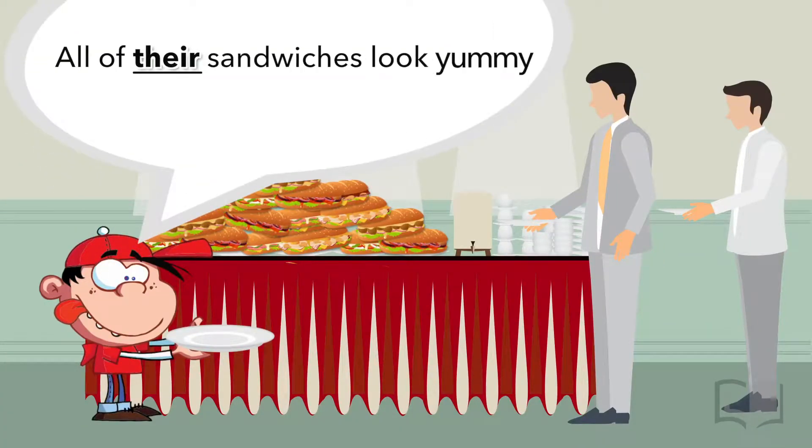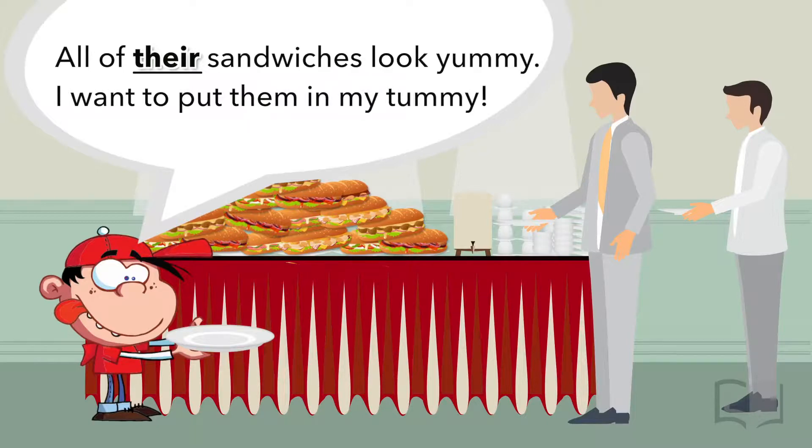All of their sandwiches look yummy. I want to put them in my tummy. This boy sees a group of sandwiches that belong to a group of people. They own the sandwiches, so the boy uses 'their' to talk about the yummy food.